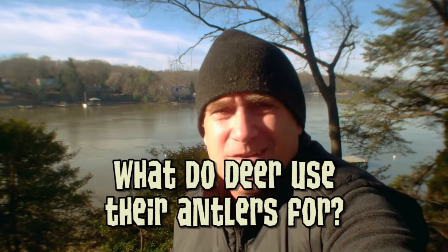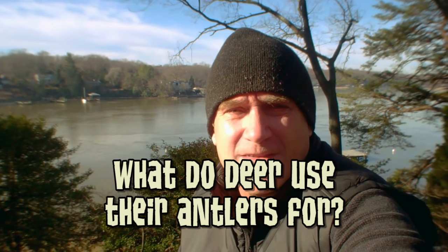Hey Jammers, here's a question from Infinity Icy Wolf: what in the world do deer use their antlers for? That's a cool question. A lot of people call antlers horns, but they're not horns at all — they're antlers.